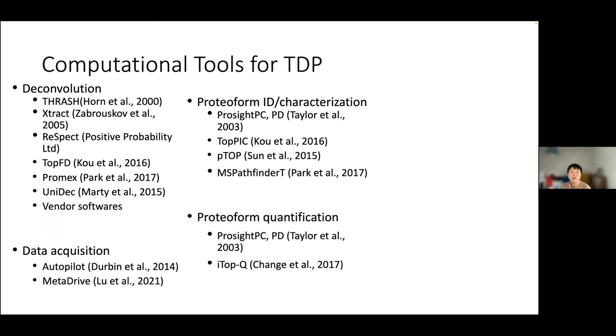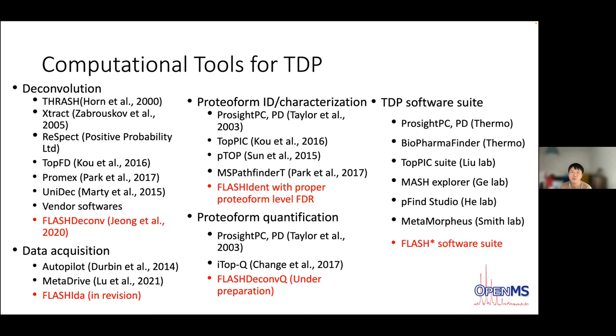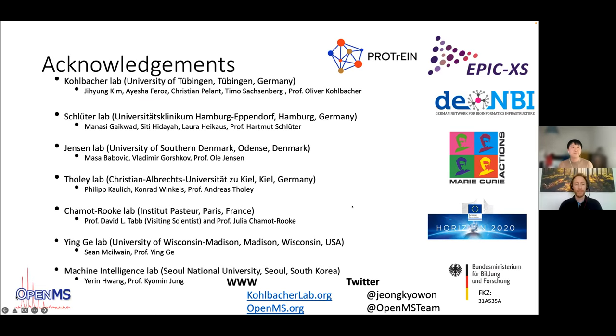To summarize, in top-down proteomics many software tools have been introduced for different aspects of data analysis, including commercial and free software suites: Prosight PCPD, TopPIC suite, and MSE Explorer and Metamorphosis. We contributed with our Flash series tools — FlashDeconv, FlashDeconvQ, and FlashIDA — and hope to release a full Flash software suite in the near future. Thank you.